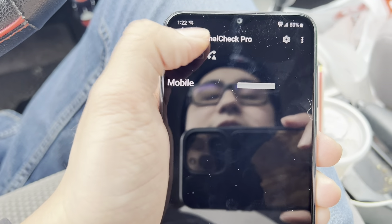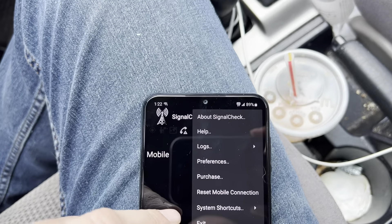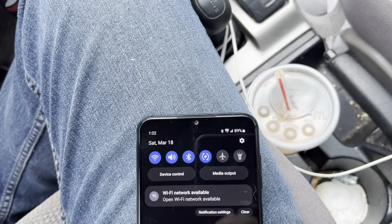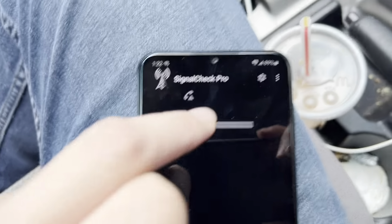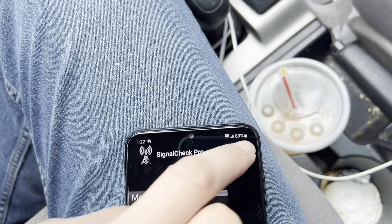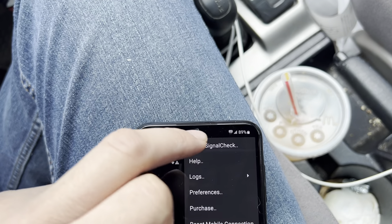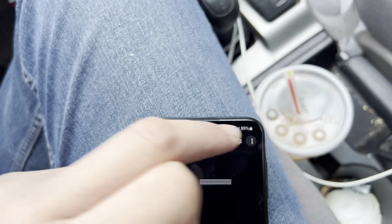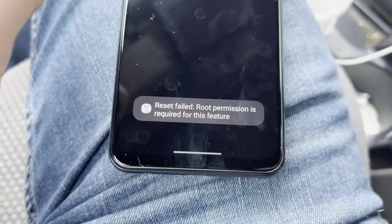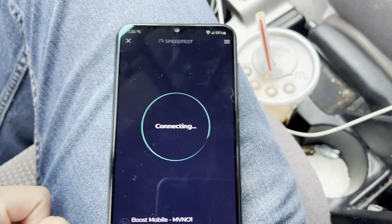It's telling me nothing — I have no service according to Signal Check Pro. I don't know why. Preferences, status bar icon — I have all that turned off, I don't know if that's affecting the app. I'm not getting any service reading from Signal Check Pro, which is kind of weird. Let's try resetting the mobile connection — it says it requires bell permission for this feature. I don't know what's going on, let's go back to the speed test.